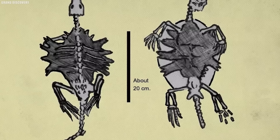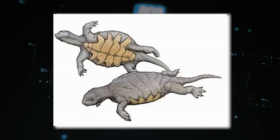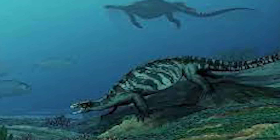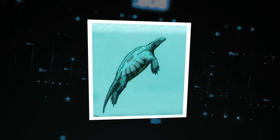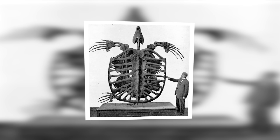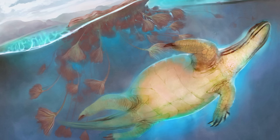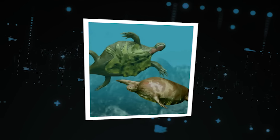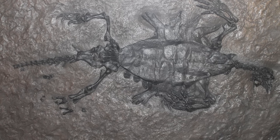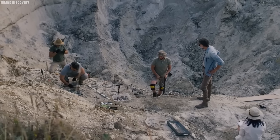To paleontologists' surprise, it also possessed teeth, unlike modern turtles which have beaks. This combination of ancestral reptilian features with early turtle hallmarks reveals it as an intermediate stage between reptiles and turtles. Odontochelys sheds light on how the turtle shell evolved from flattened ribs, and its semi-shell lends support to the theory that shells arose not for protection but for digging burrows. This groundbreaking find proves turtles appeared 40 million years earlier than previously thought, rewriting the history of these enduring animals.